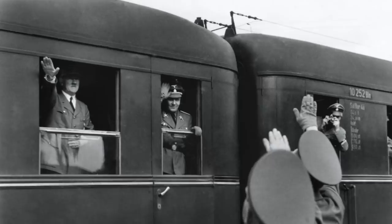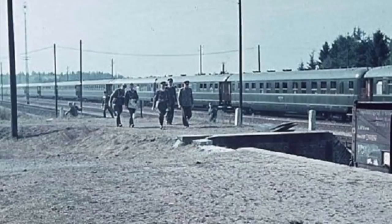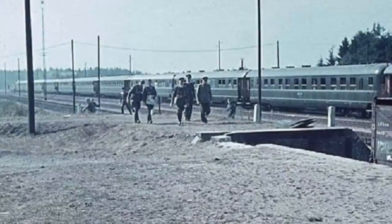Another important element of the train was dedicated to Hitler's personal guard. This carriage could hold up to around 30 SS men, tasked with keeping a close watch on Hitler and ensuring his safety throughout the journey. It is probable that Himmler would have cherry-picked the best and most loyal members of the SS to complete this important role, travelling with Hitler as he moved across the country during times of war.